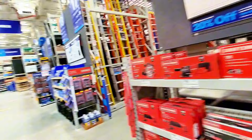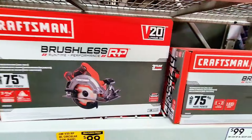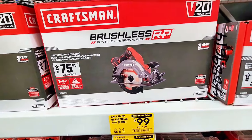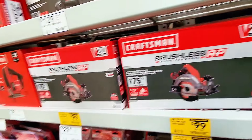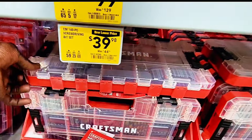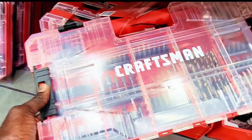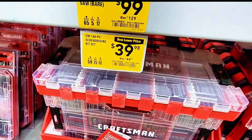There are more yellow tags over here. This circular saw is now $99 instead of $129, and they have two available. Down here they have a whole screwdriver bit set for $39.98.